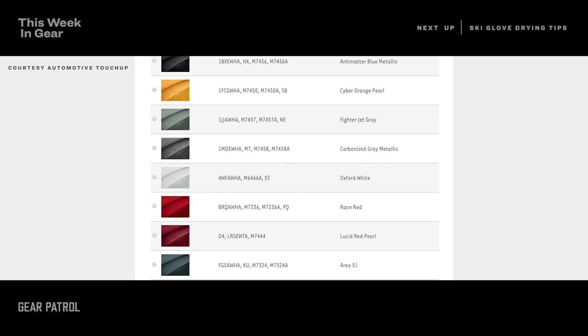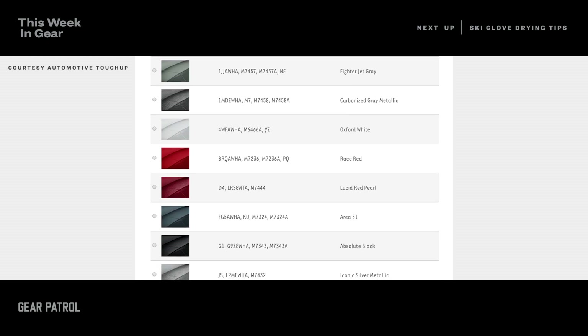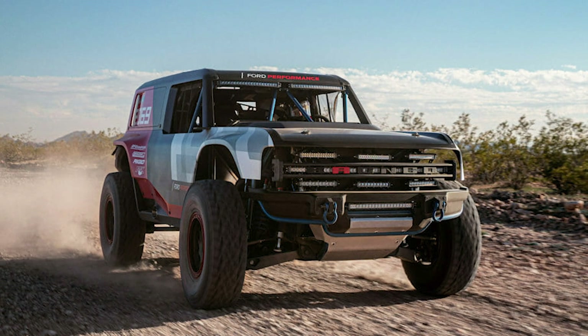However, 10 paint colors and their names have appeared on the website Automotive Touch-Up, which offers car owners OEM paint colors for DIY repairs of stone chips and scratches. So, if the information is accurate, it seems that Ford is continuing its funky color naming tradition, which we are fans of. Here are 10 paint colors for the new Bronco with their respective swatches.